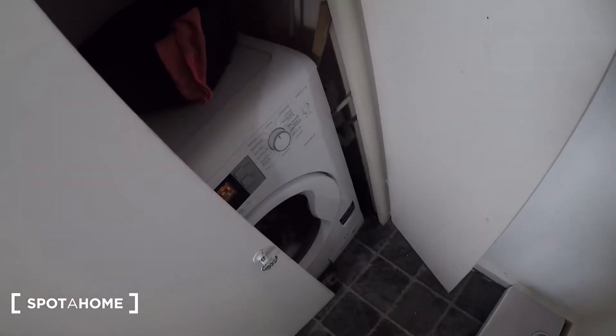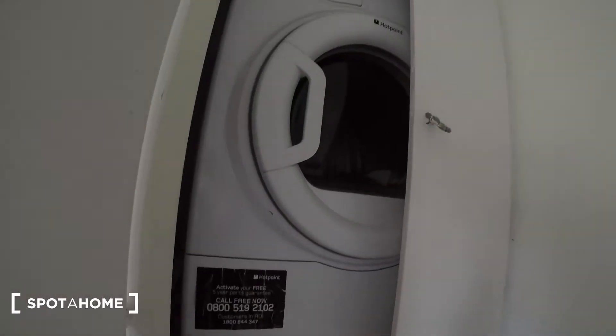Bath and shower units just here. And then in this cupboard we've got a washing machine, and on top of that we have a dryer just there.